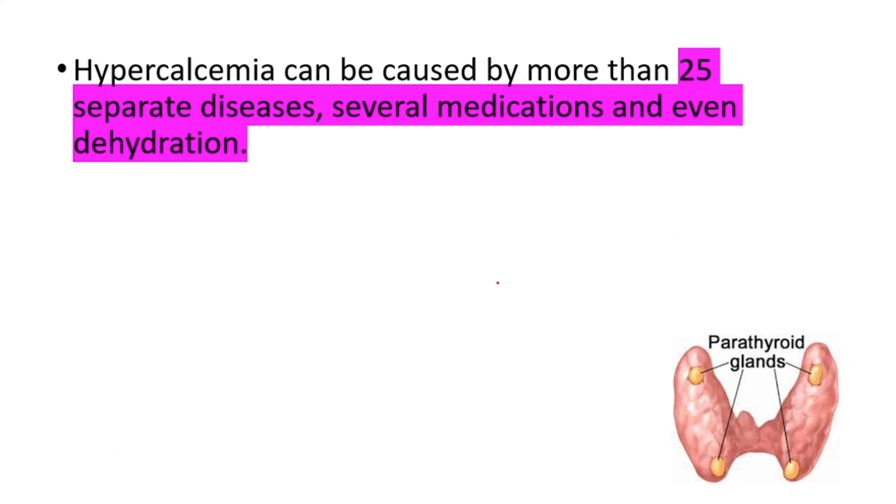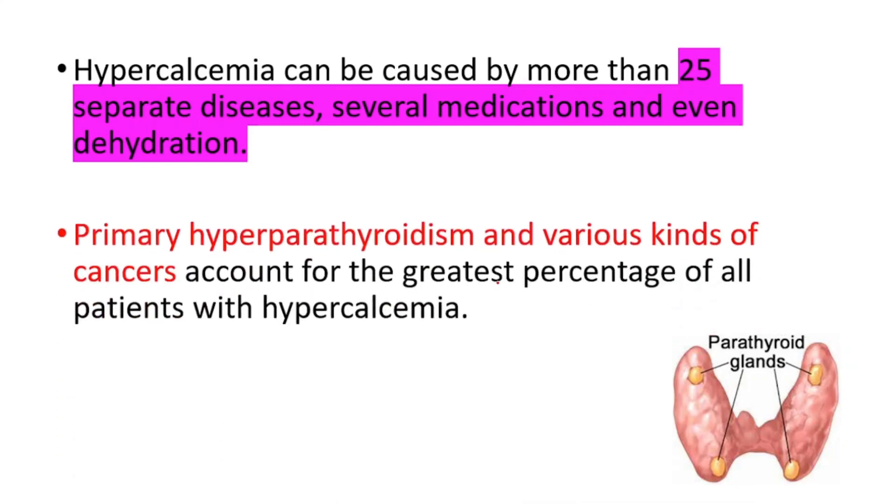Several medications and even dehydration can cause hypercalcemia, but primary hyperparathyroidism and various kinds of cancers account for the greatest percentage of all patients with hypercalcemia.